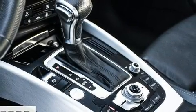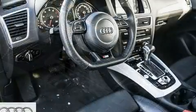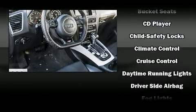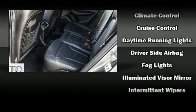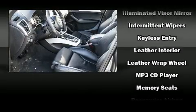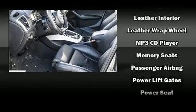Audi ensures the safety and security of its passengers with equipment such as dual front impact airbags, front side impact airbags, and four-wheel disc brakes with ABS. You'll never lose visibility with rain-sensing wipers, which activate automatically when the drops start to fall.